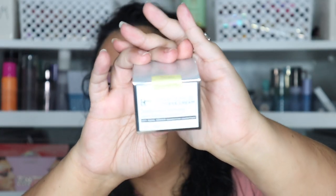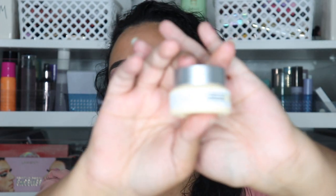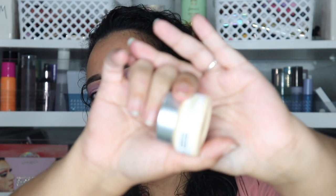The next thing is the IT Cosmetics Confidence in an Eye Cream. I've never used this one before, but since I love their face cream I figured I'd give their eye cream a try. It's $39 and look how small it is — I guess because you don't need that much for eye cream, but I get through creams like nobody's business.